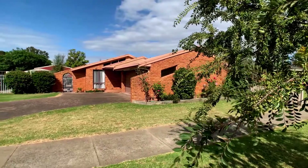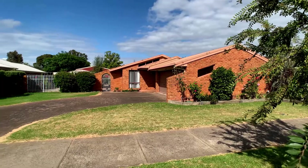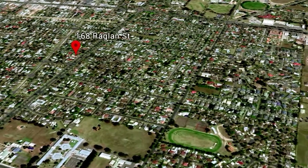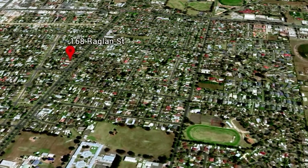Looking for someone to call home for a great price? Then welcome to 168 Raglan Street, Sale. Located in an established area, close to schools, parks and local shops, it's ideal for young families looking at buying their first home.